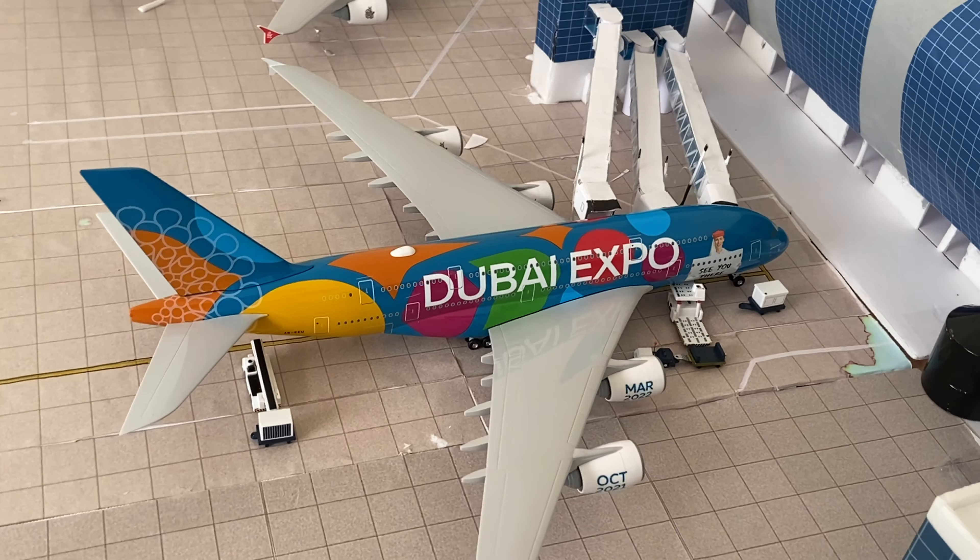we have the special Emirates Dubai Expo Livery, which is now the Destination Dubai livery in real life. This flight arrived as Emirates 417 from Sydney, and it will be departing in a few hours to Jeddah as Emirates Flight 805. At this moment, it's currently being serviced and cleaned.